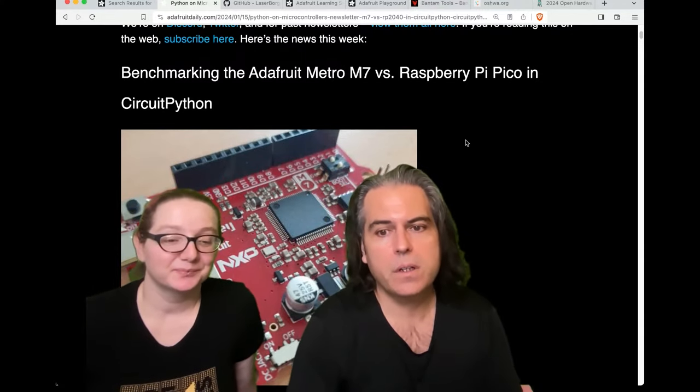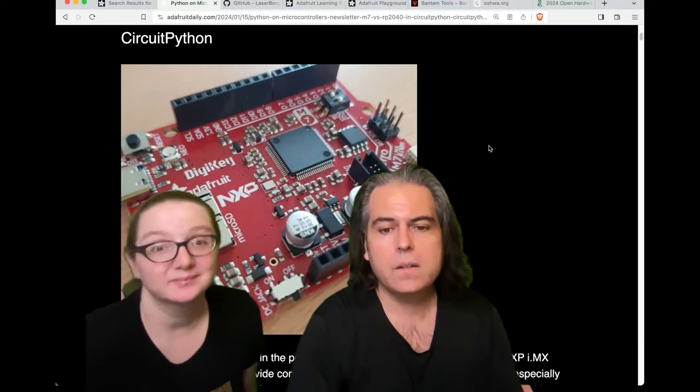So this week on the newsletter, there's benchmarking — Adafruit MetroM7 versus Raspberry Pi Pico. Lady Ada, this is kind of cool.